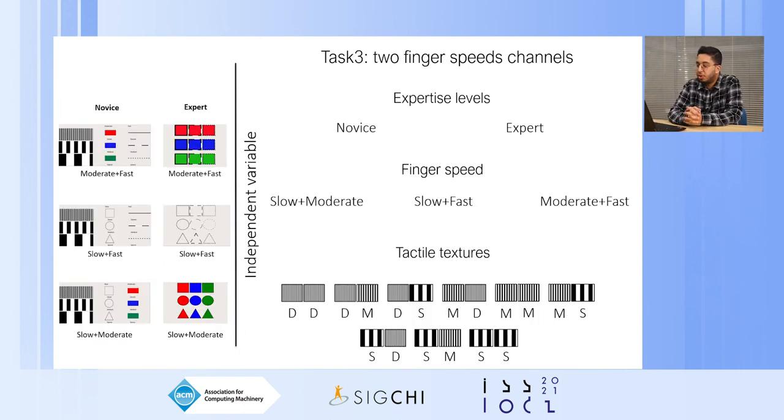For the third task, the two finger speed channels, participants had to move their finger at two distinct speeds, identify each texture perceived at each speed, and further identify the associated information. We had two expertise levels, three sets of finger speed (slow plus moderate, slow plus fast, and moderate plus fast), and evaluated nine combinations of textures out of the possible combinations. In the novice display, participants selected information for each speed; in the expert level, they selected the information directly.